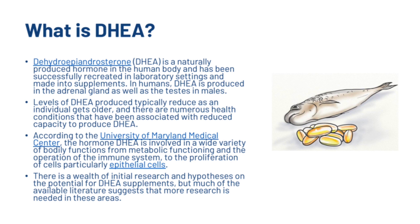According to the University of Maryland Medical Center, the hormone DHEA is involved in a wide variety of bodily functions — from metabolic functioning and the operation of the immune system to the proliferation of cells, particularly epithelial cells. There is a wealth of initial research and hypotheses on the potential for DHEA supplements, but much of the available literature suggests that more research is needed.